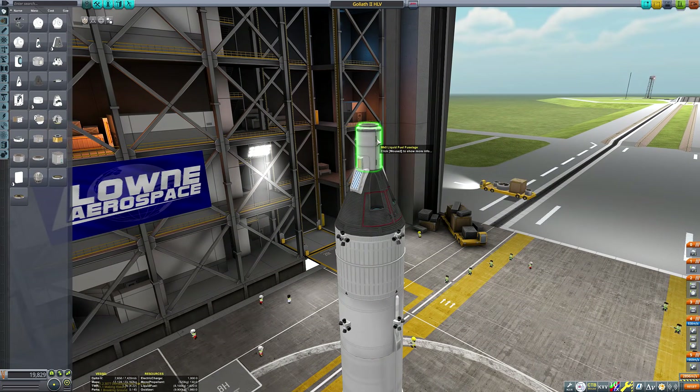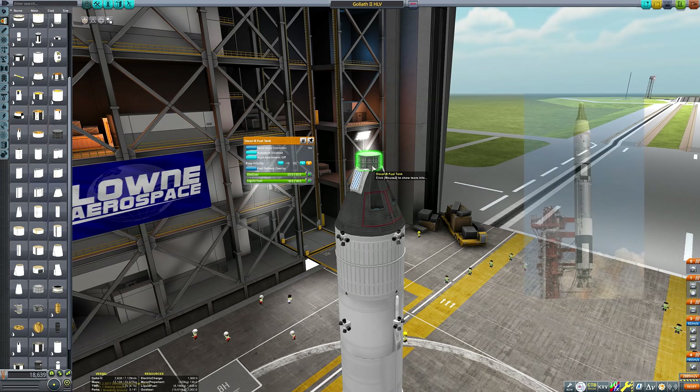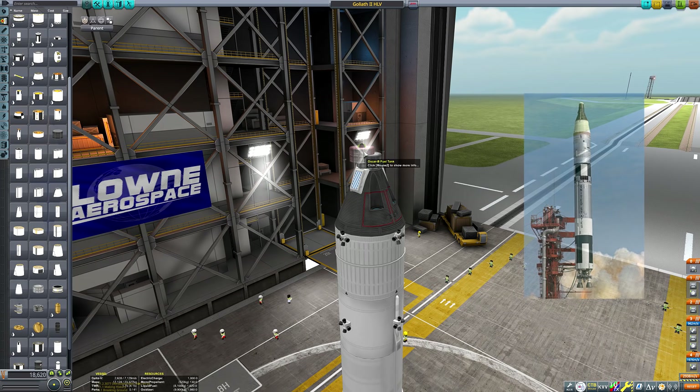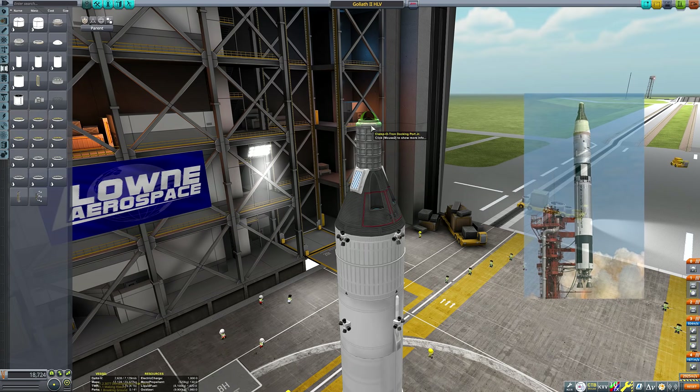There is actually a Gemini rocket in stock Kerbal Space Program, provided you have the Making History DLC. The Gemini capsule itself looks pretty good — the forward nose is a bit janky and the service module is a perfect cylinder rather than slightly tapered — but it looks close enough for me to use with minimal modification.